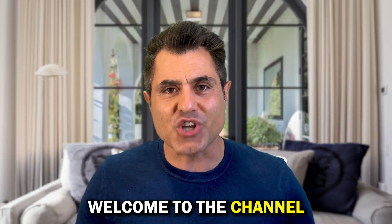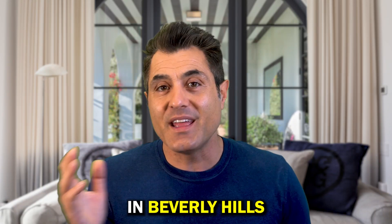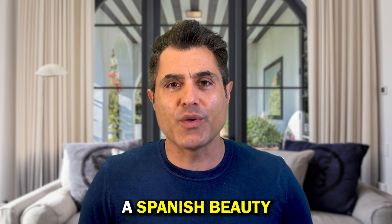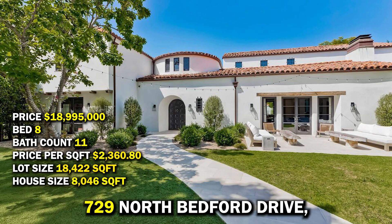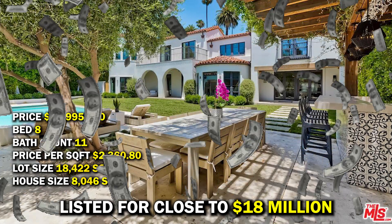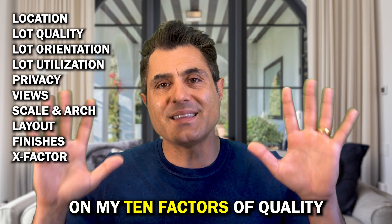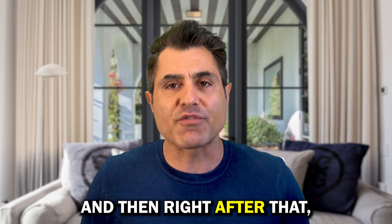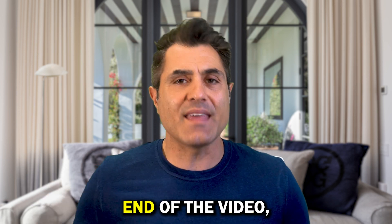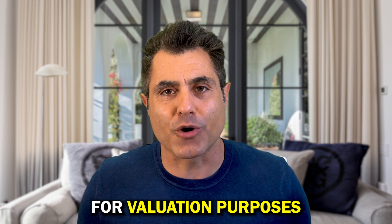Welcome to the channel. This is where I review and critique every single family home that comes on the market in Beverly Hills in about five minutes. In today's episode, we're going to review a Spanish beauty — 729 North Bedford Drive, Beverly Hills, flat 700 block, listed for close to $18 million. In the first two minutes, I critique the property on my 10 factors of quality. Right after that, I'll share how I would have marketed this property differently, and at the end I'll share my favorite comp for valuation purposes.